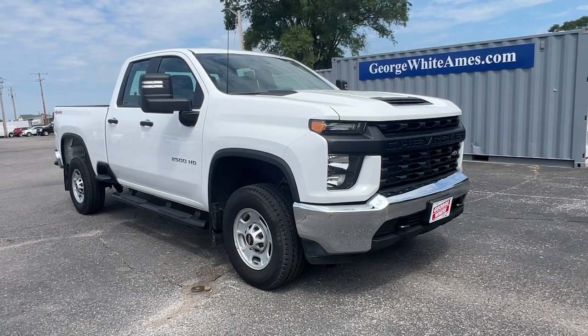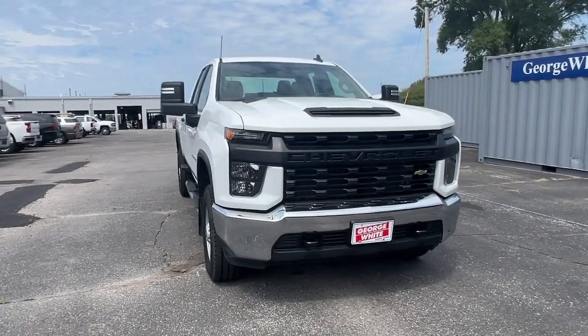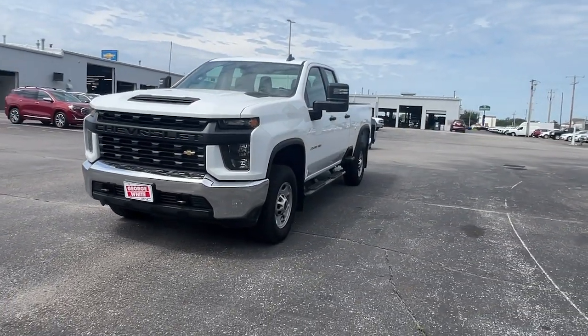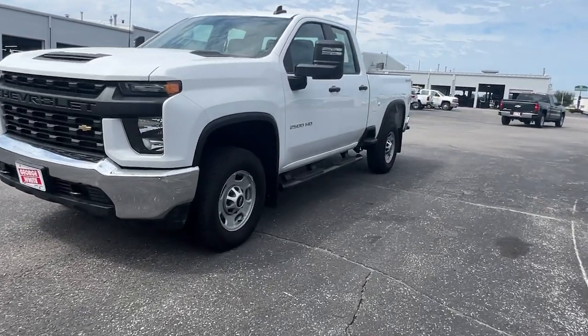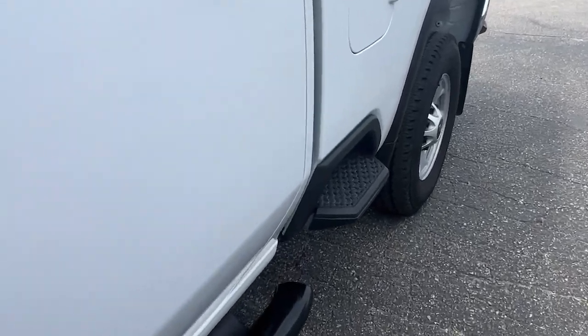Look no further than the 2023 Chevrolet Silverado HD, with less than 10,000 miles on the odometer. This vehicle stands out from the rest. The all-new Silverado builds on its heritage with an improved bed design, increased cargo capacity.